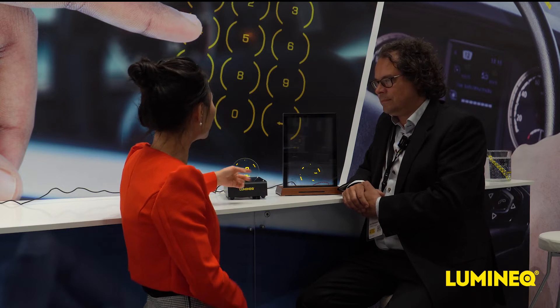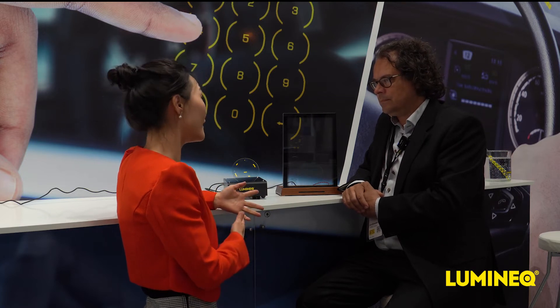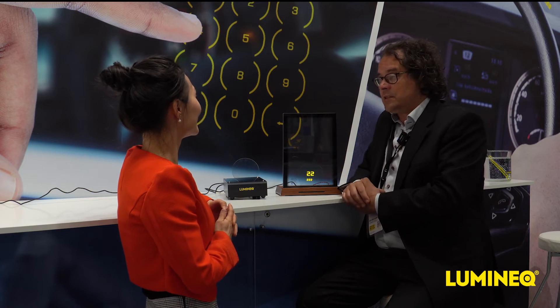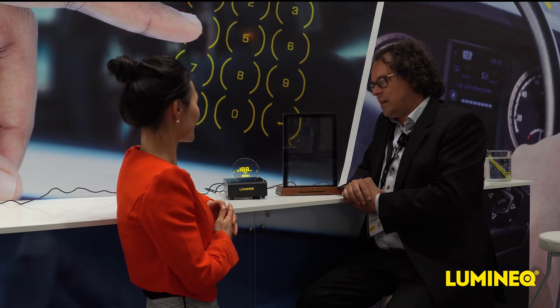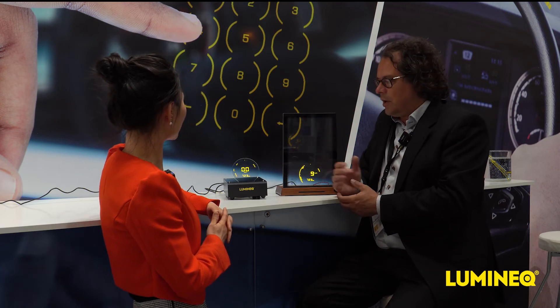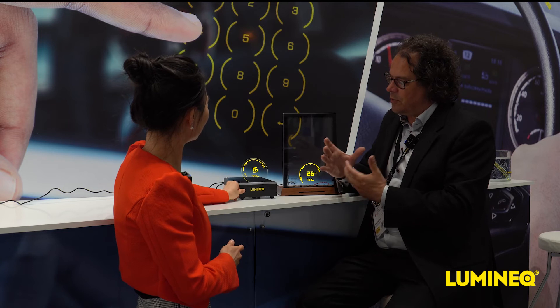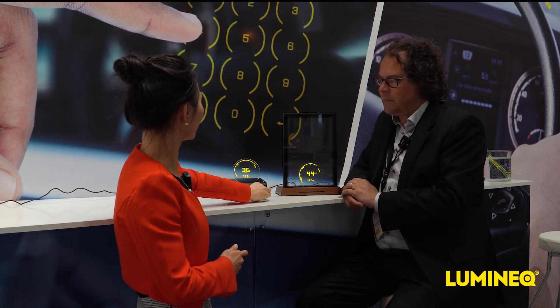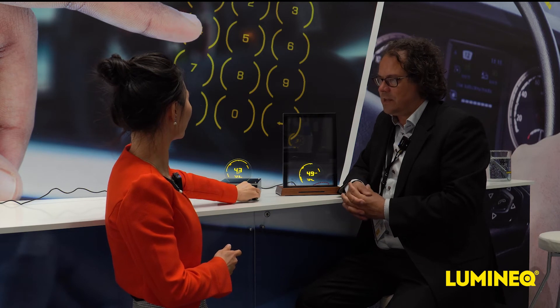This head-up display can be an alternative to projected HUD. What's the benefit of this? It can be used as a replacement for projected HUD. The viewing angle is much better. Also, projected HUD tends to suffer — for example, in machinery from shakes and vibration. We don't have the same issue, because what you see over here is what you get.